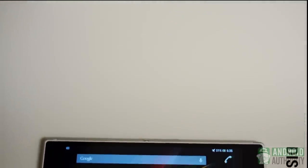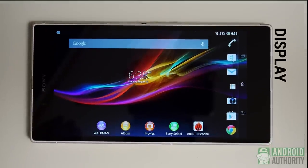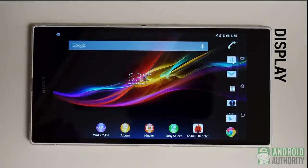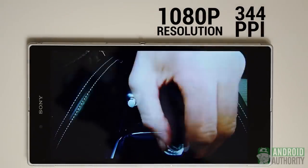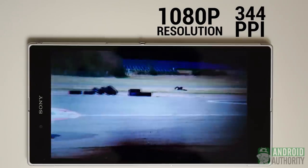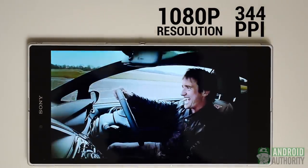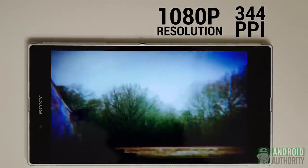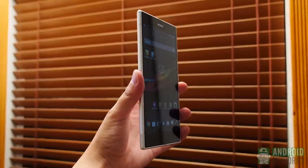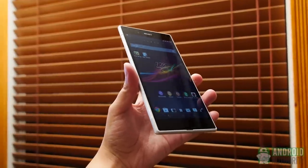At 6.4 inches, this is certainly one of the largest phone displays you're currently going to see. Though we might be seeing displays that surpass that 1080p resolution, the Xperia Z Ultra stuck to the tried and true. Capable of 1080p resolution and 344 ppi, this display is also backed by the Triluminous feature and the X-Reality engine. Sony has been improving on their displays since the Xperia Z and the Ultra is an example of this nice evolution. Viewing angles are not only now existent, but are actually decent — well, somewhat.